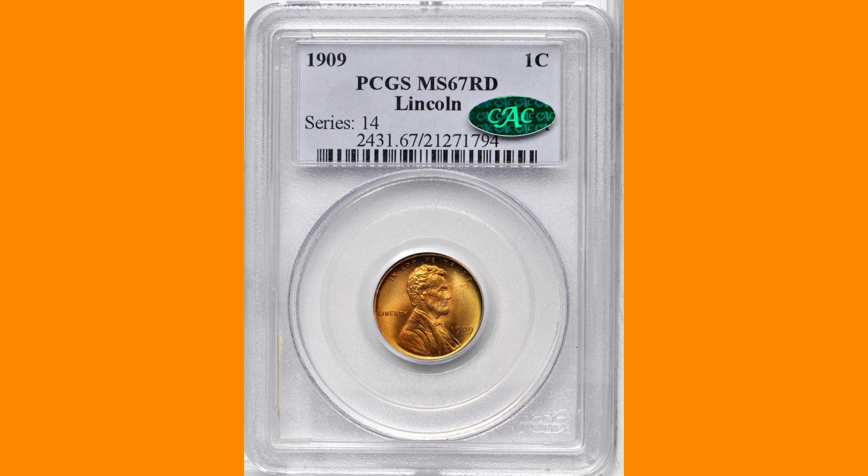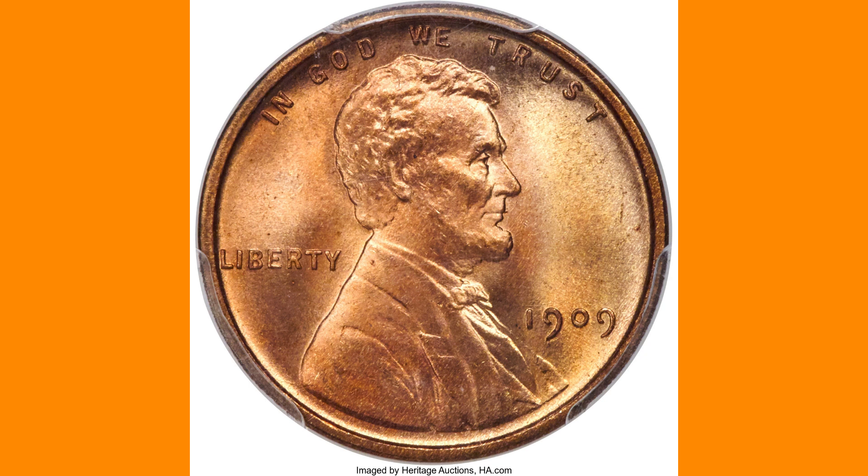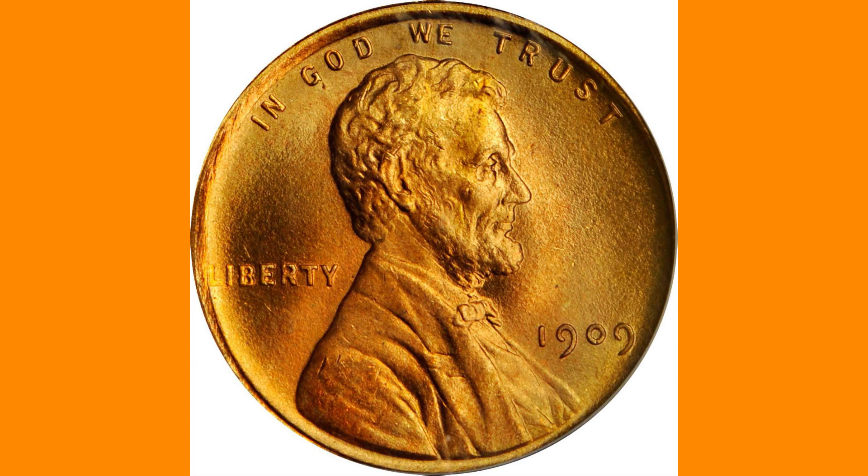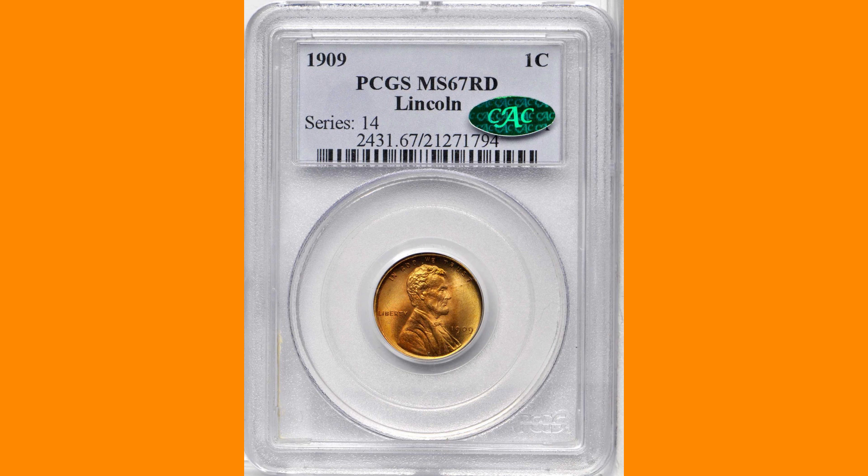This piece will appeal to the many collectors pursuing registry sets of this famous series, as one of just two at this top grade level. The obverse is a brilliant, uniform sunset orange with a fine-grained matte-like surface, while the reverse shows more brilliant shades with traces of light green in the center. Marks are few and insignificant. The other MS67 plus red PCGS example sold at Stack's Bowers in November 2012 for $6,850.